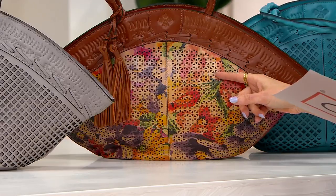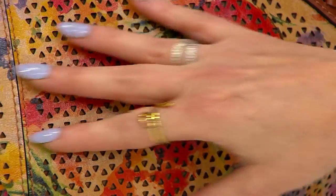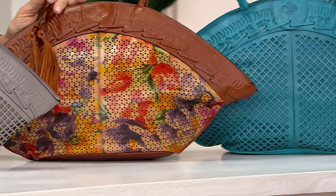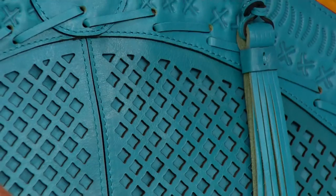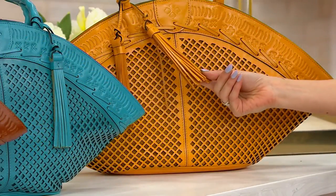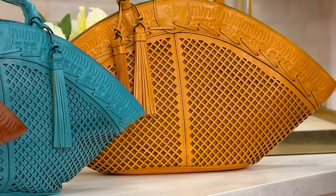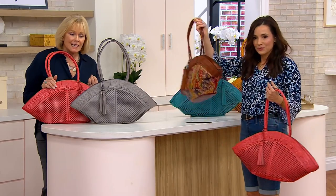The most popular right now is the rainforest — the only one with this print. The perforated detail on the rainforest is a slightly smaller scale so you can see the print clearly — that's why it was designed that way. Bluegrass is a lovely teal with a bigger perforation, all backed by leather — leather on top of leather. And this is the beautiful sunset. This is a big bag, 100% leather, and it only weighs one pound six ounces, so it's not heavy before you put anything in it.